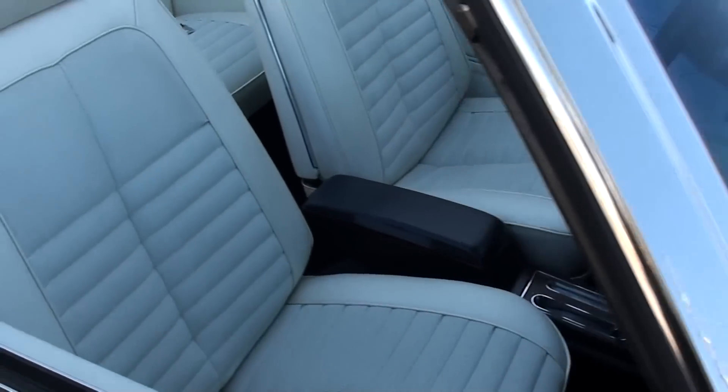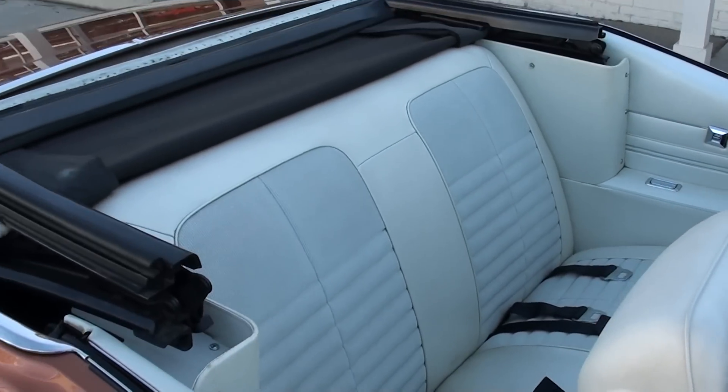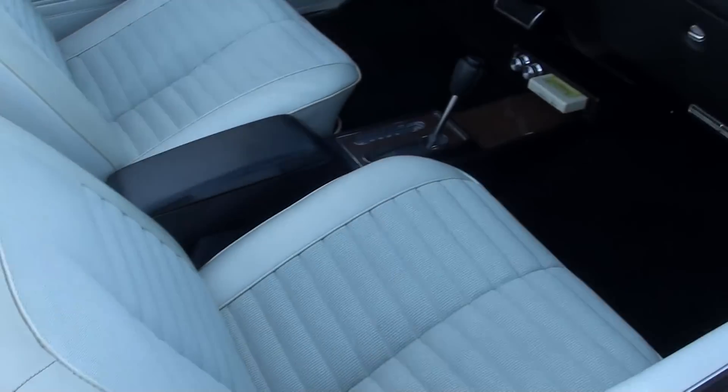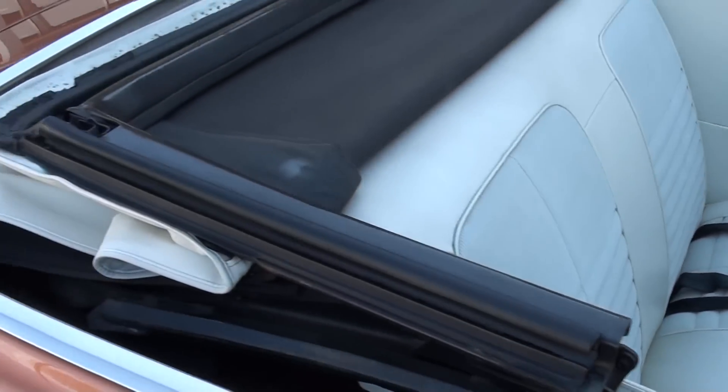Factory tinted glass. Again, that's the original interior. I apologize — I meant to have Jay put the top up, but I saw the sun poke out so I kind of flew out here. But a ton of options: tilt wheel, power windows, air, power top.